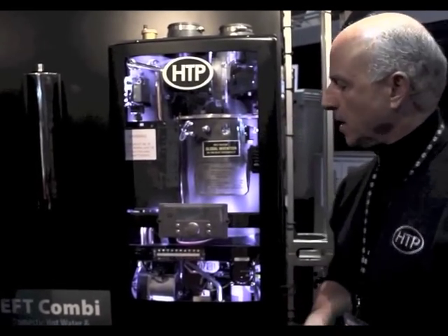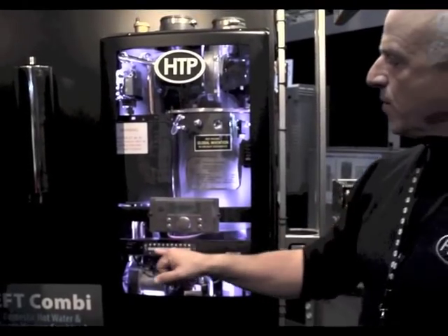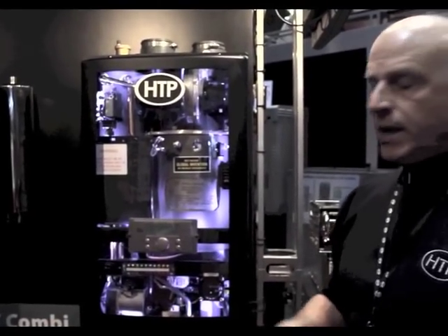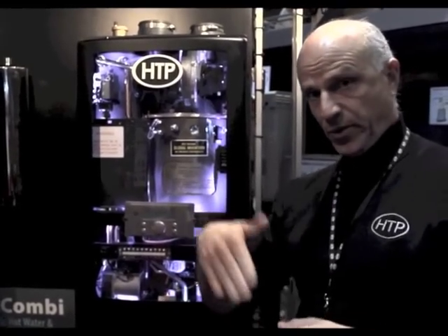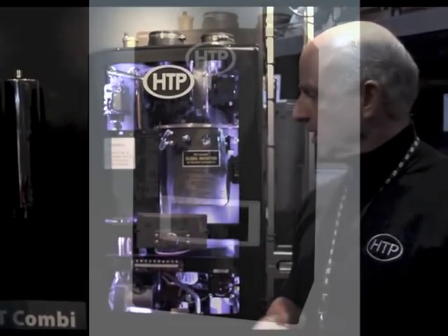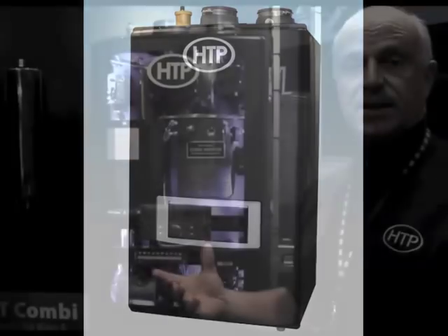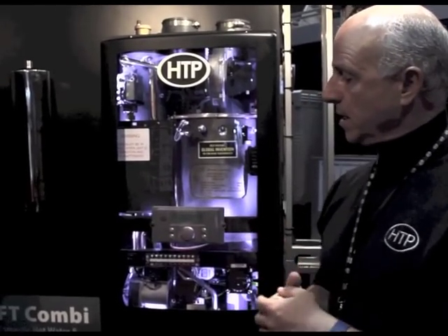Connections are on the bottom — both domestic and boiler. What we're introducing mid-year is the ability to run a pump output for your central heating loop. We have a built-in pump for the primary loop and a three-way valve, and we're adding an additional output so you can eliminate a relay from a job if you have a single-zone system with multiple zone valves. That will reduce costs, simplify installation, and make the unit even more advanced.